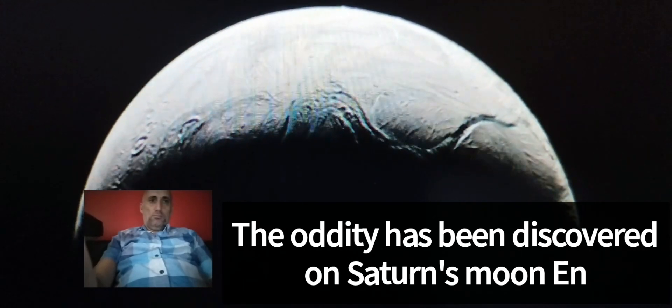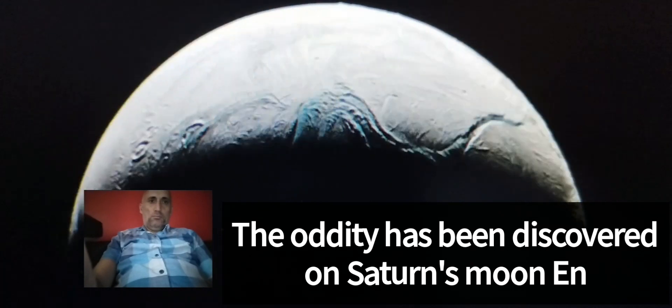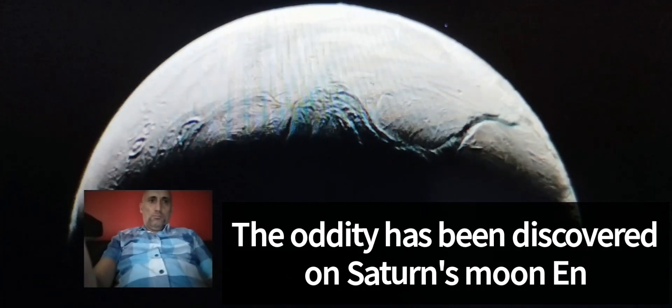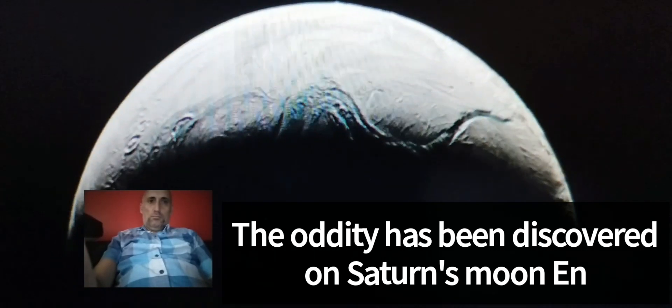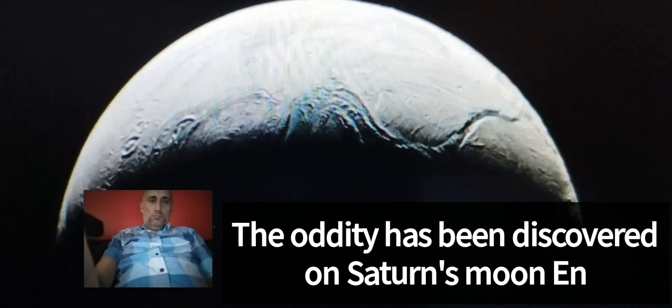Researchers say these are snow-like particles covering the surface with ice and snow. Enceladus, a small frozen celestial body about 500 kilometers in diameter, has a large subterranean ocean. Since the celestial body is located so far from the sun, these oceans are covered with a thick layer of ice.